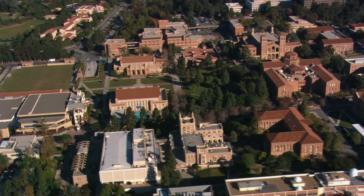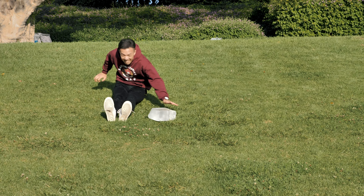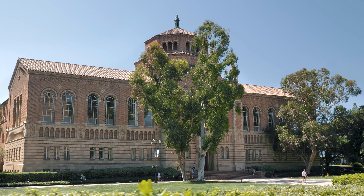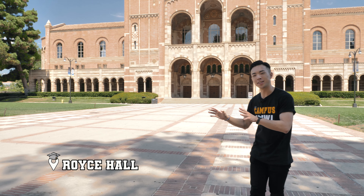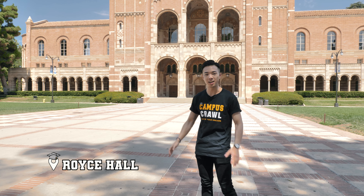Have you ever wanted to go to UCLA? In this campus crawl, we're gonna go find out what it's actually like inside what the internet is naming as the most beautiful university campus in all of the United States. Let's go.